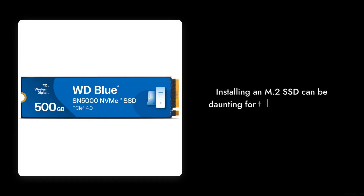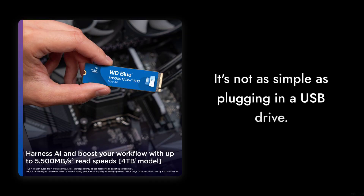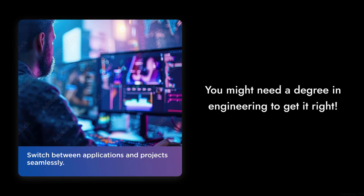Reason number four: the installation process. For those not tech-savvy, installing an M.2 SSD can be a daunting task. It's not as simple as plugging in a USB drive — you might need a degree in engineering just to get it right.